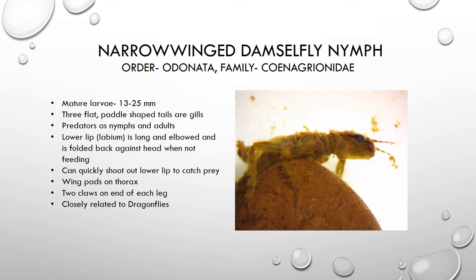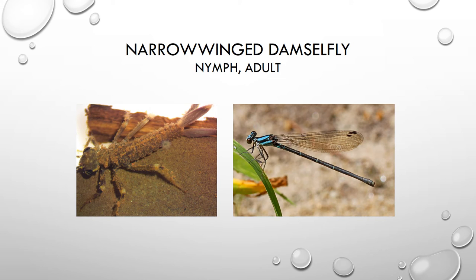You can normally see on these organisms the beginning of wings growing — they have wing pads on their thorax. They have two claws on the end of each leg to help them hold on. This is a nymph, so it will not go through a pupa stage. It will simply shed its exoskeleton a number of times as it grows and develops, and then eventually emerge as the adult flying damselfly. We're looking at a picture of the damselfly nymph on the left and a picture of an adult damselfly on the right — the adults are also very effective predators.